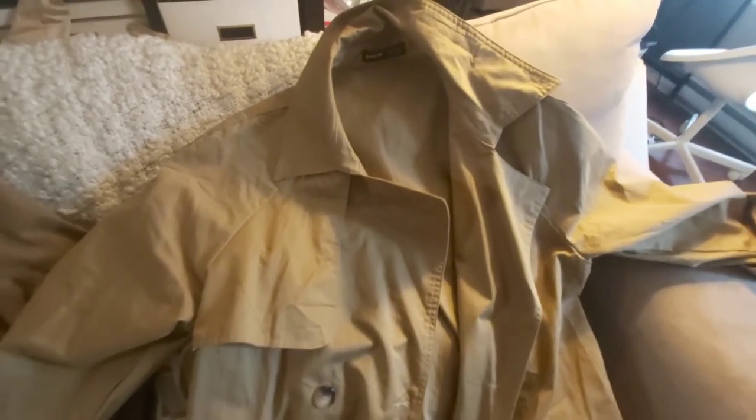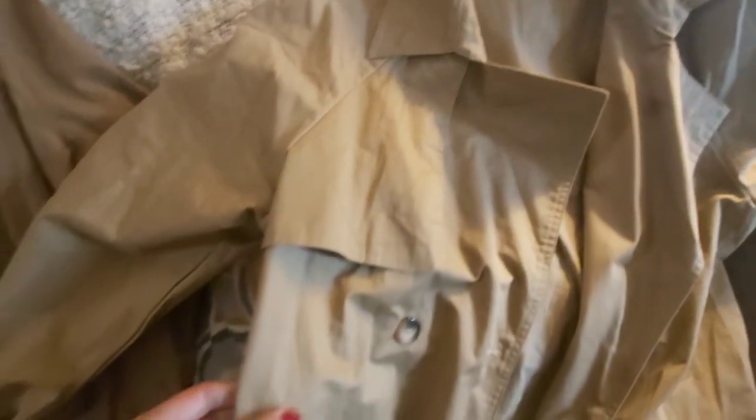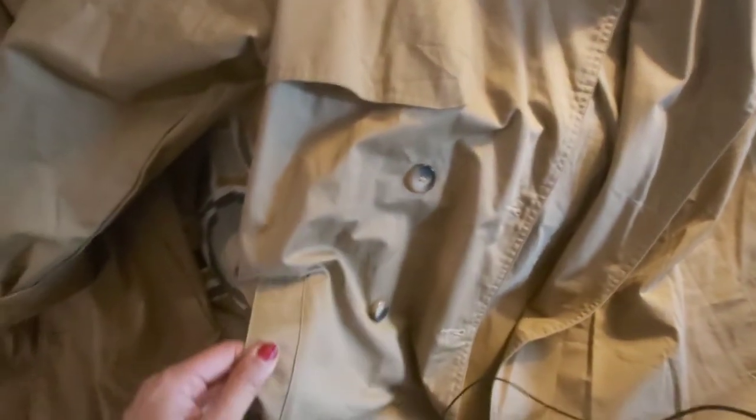This first trench coat was in a size large and it was a perfect fit — not too short and not too oversized. I love the detailing; it has this flap and the material is pretty thick, not lightweight. It actually has pockets and nice button details, but there are no details on the cuffs — just plain simple cuffs — and there is no lining, so it's like a plain cotton material with no shoulder detailing.